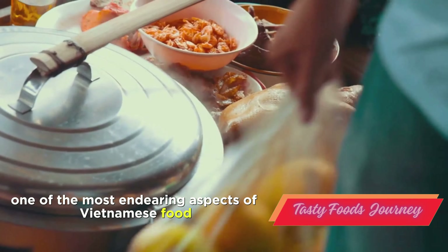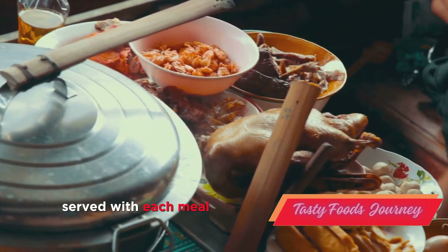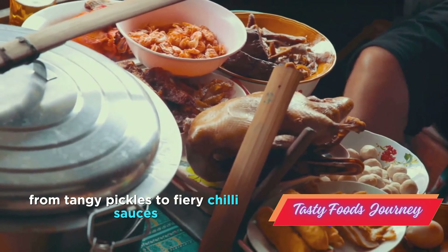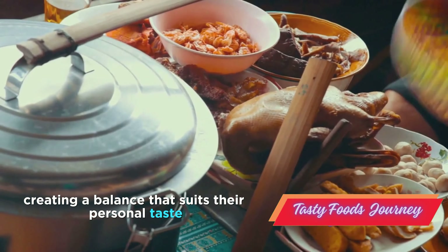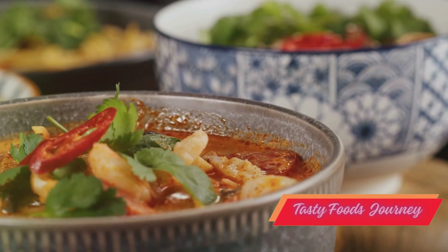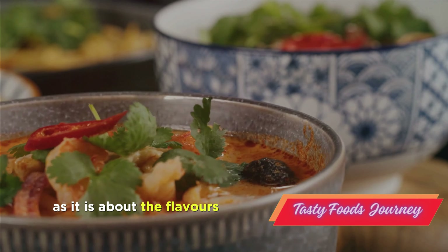One of the most endearing aspects of Vietnamese food is the array of accompaniments served with each meal. From tangy pickles to fiery chili sauces, these extras allow each diner to customize their dish, creating a balance that suits their personal taste. Vietnamese cuisine is as much about the experience as it is about the flavors.